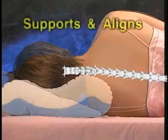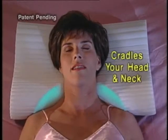Third, a blue base supports and aligns your spine for a great night's sleep. And finally, this exclusive crescent helps relieve uncomfortable pressure on shoulders.